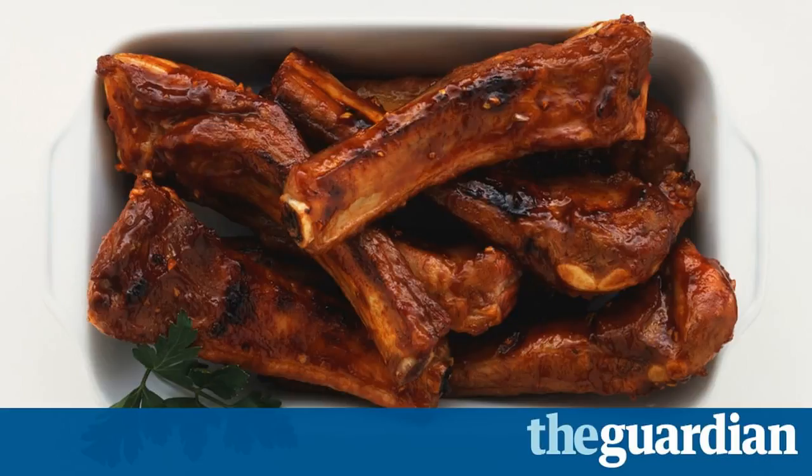Britain has always enjoyed a barbecue, but the glowing embers of this love affair have recently been rekindled by the rise of dude food — our new Man v. Food fondness for burgers, dogs and huge, hostile hunks of grilled meats. According to analysts Kantar World Panel, there were 115.3 million British BBQs last year, up more than 8%, with burgers overtaking sausages as our favourite barbecue food.